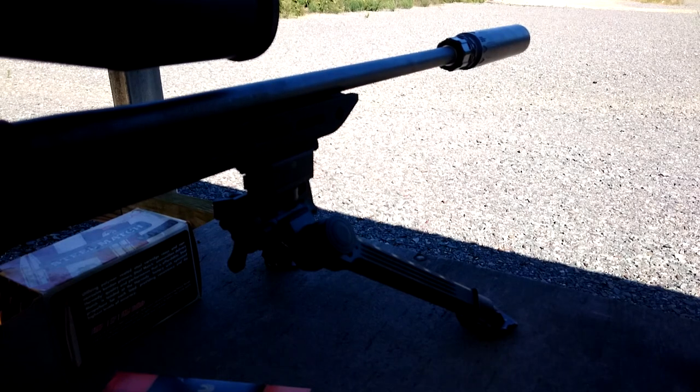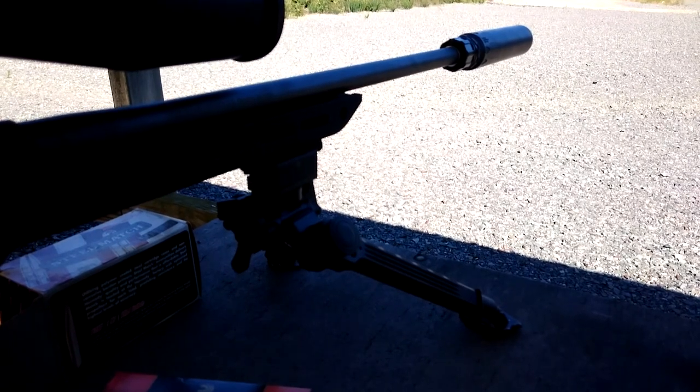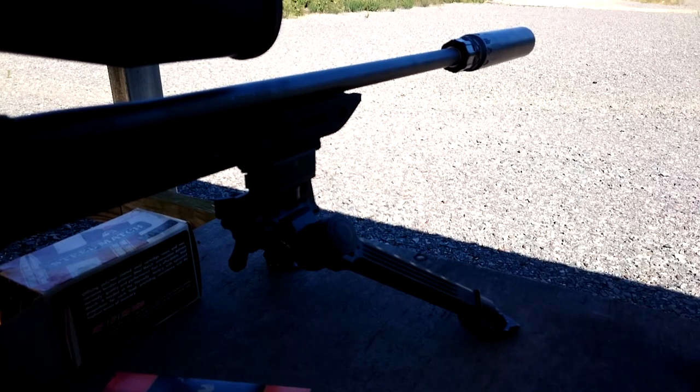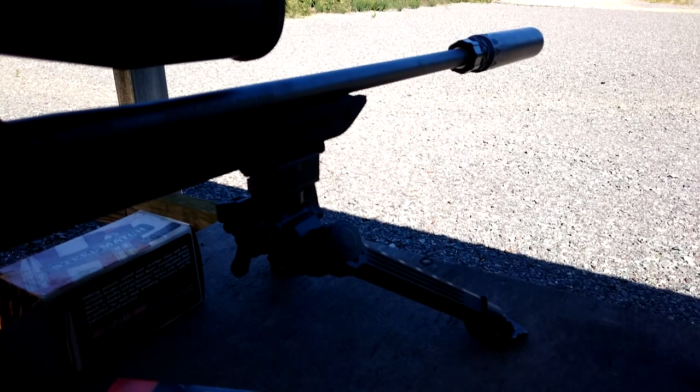It's pretty much hearing safe. That's the last run, and the final part of the video for today. Thank you for watching — maybe I can shoot something else next time.